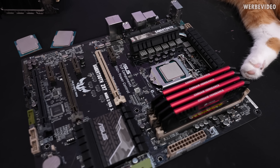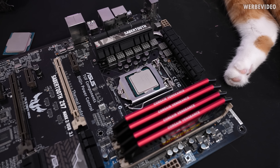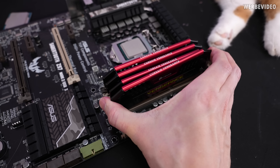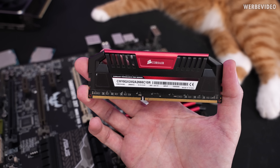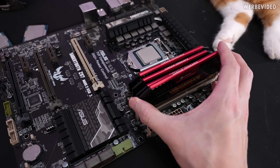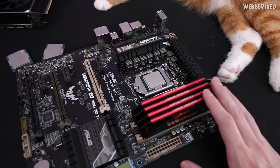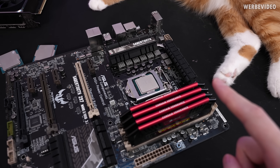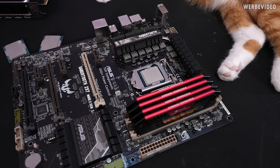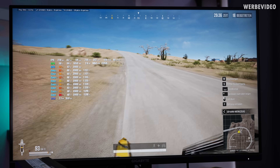We have a Z97 board here with a 4770K — that's the first setup we're looking at. It's a setup that's about nine years old, paired with very strong memory: a 2666 C10 kit, probably one of the best you could get for DDR3 back then. That's also what we will try to do with all the different setups. So for example, if you were using a 4770K with something a lot slower, like 1866, your results would obviously be worse than what we show in today's video.